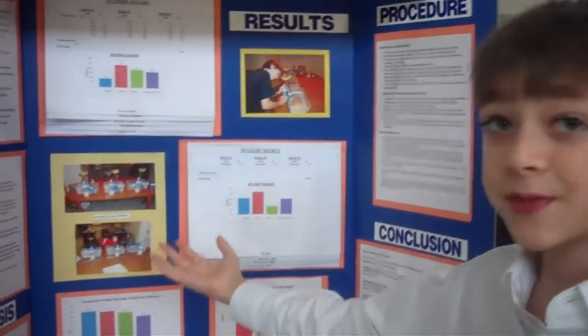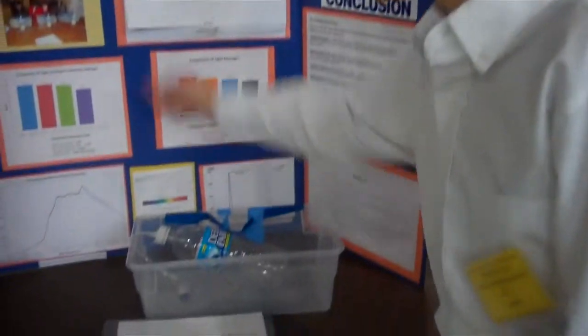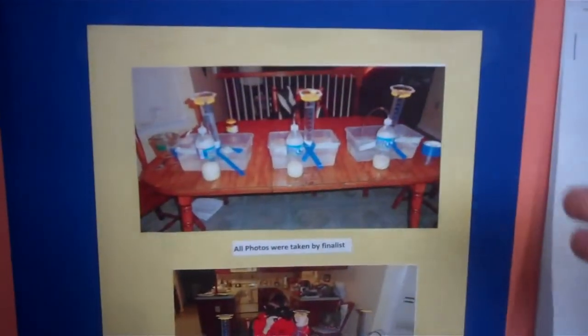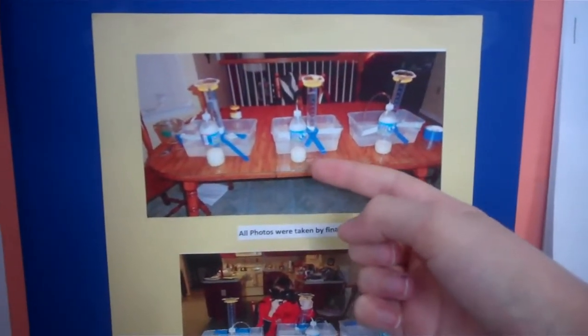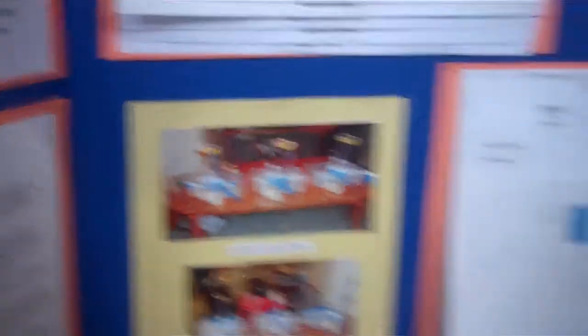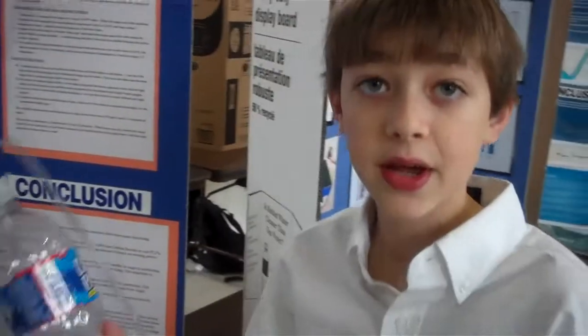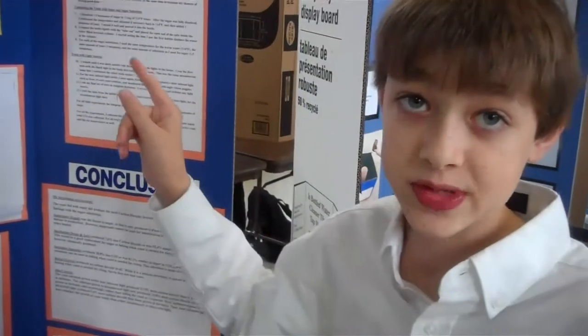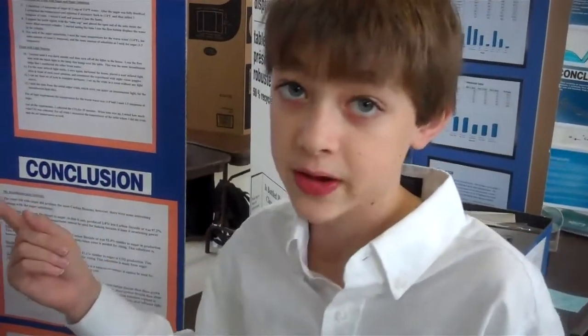What I did in this project was I took these tubes right here and filled them up with water, and these bottles here I filled up with the yeast solution and fed this tube up into the graduated cylinders. I had the yeast grow with the sugars and different sugar substitutes to see how well they would compare with each other.